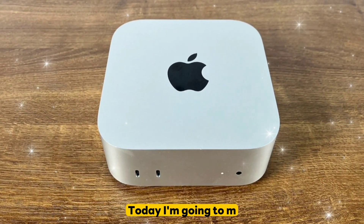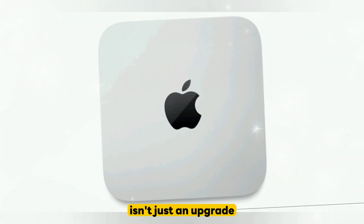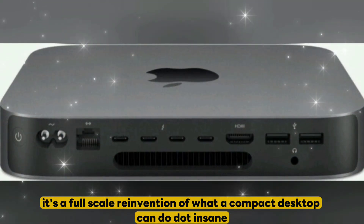Hello, welcome to my channel. Today I'm going to cover the Mac Mini M5. Apple's Mac Mini M5 isn't just an upgrade — it's a full-scale reinvention of what a compact desktop can do, with insane performance.